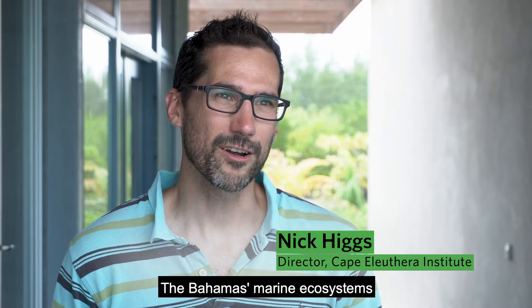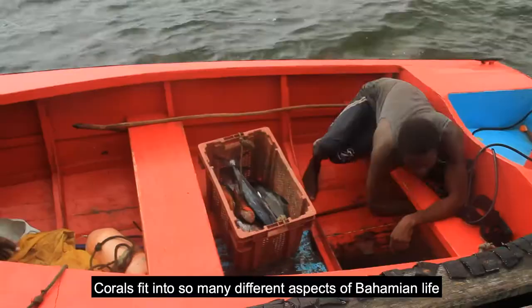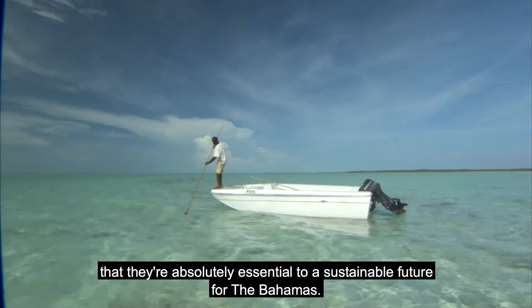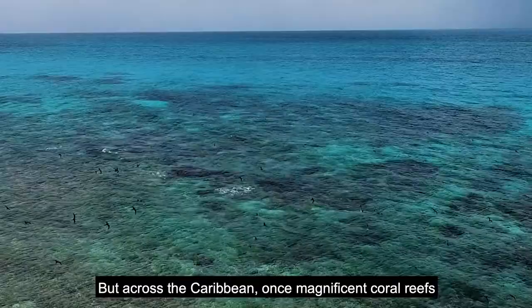Coral reefs are a huge part of the Bahamas' marine ecosystems and also a really important part of our tourism and our fisheries. Corals fit into so many different aspects of Bahamian life that they're absolutely essential to a sustainable future for the Bahamas.